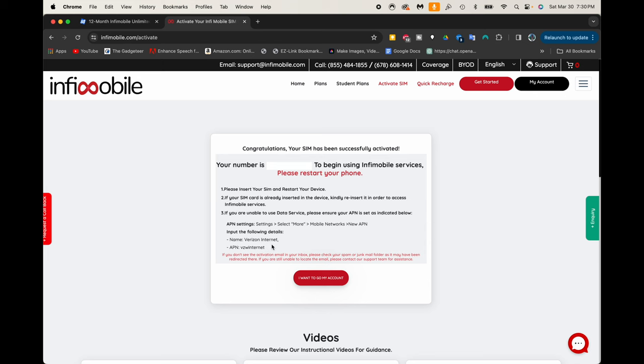The APN name you're going to put in there points to Verizon internet, which means this InfiMobile is going to use Verizon service - which is fantastic because my other cell phone line is actually on T-Mobile. So now I sort of have a backup in case T-Mobile goes down. I now have service with Verizon.